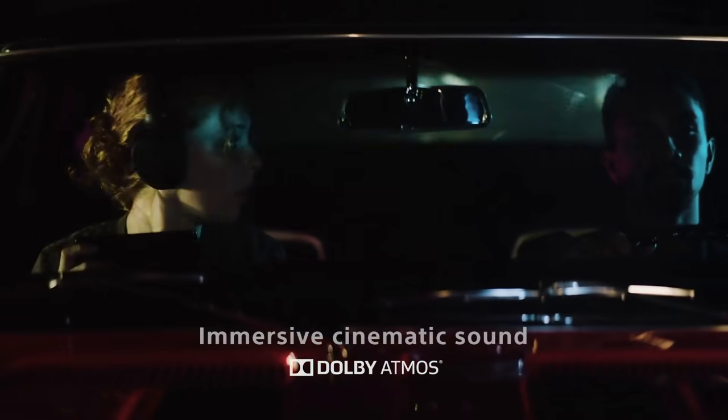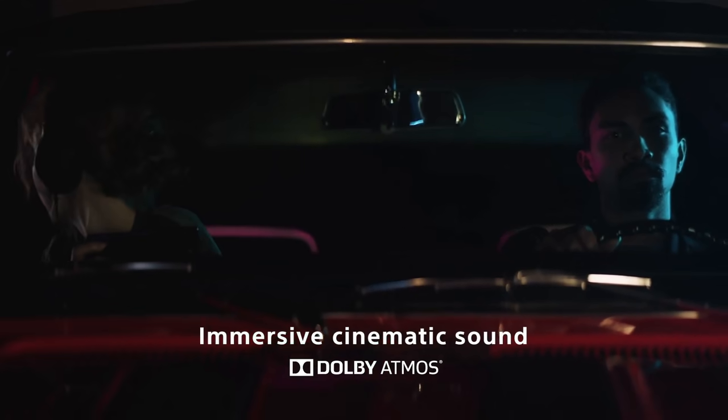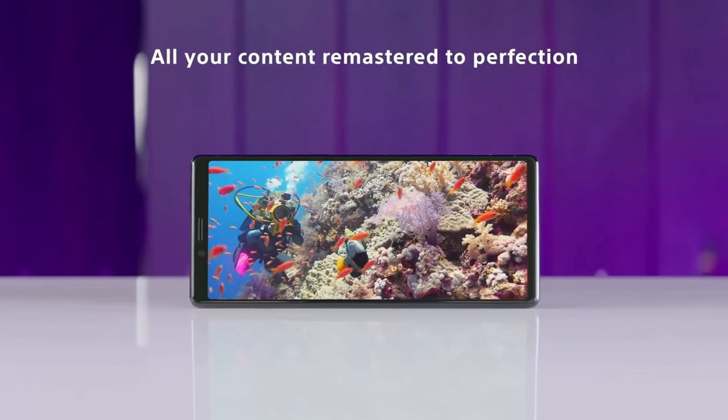Then we got the Xperia 5 in the second half which was a flagship, and the Xperia 8 which was a mid-ranger. So yes, that's pretty confusing.